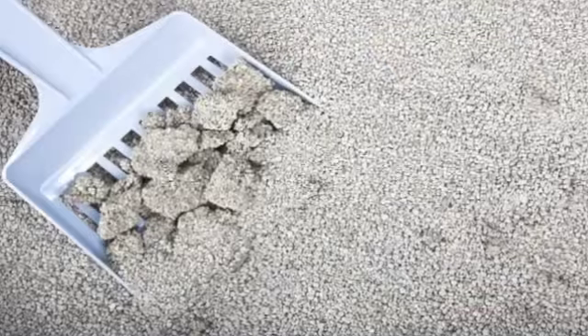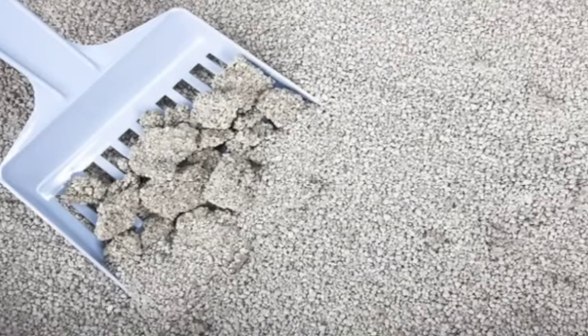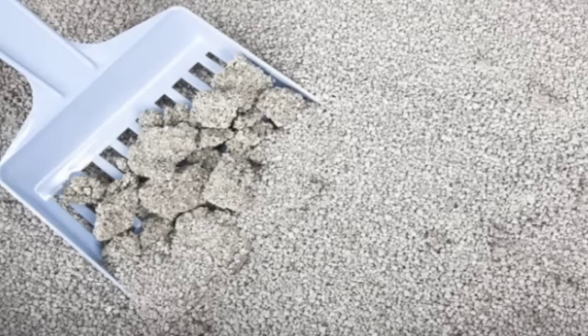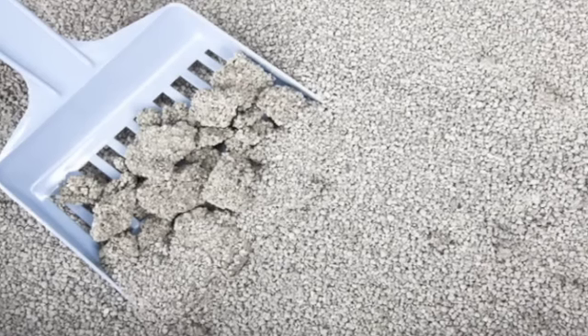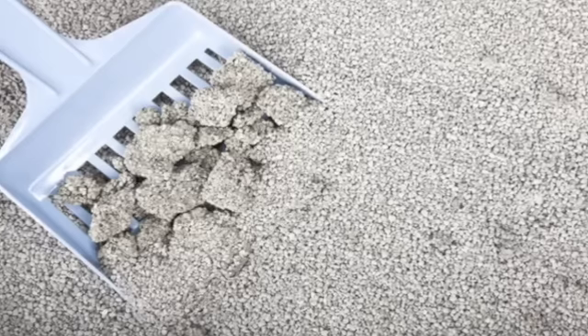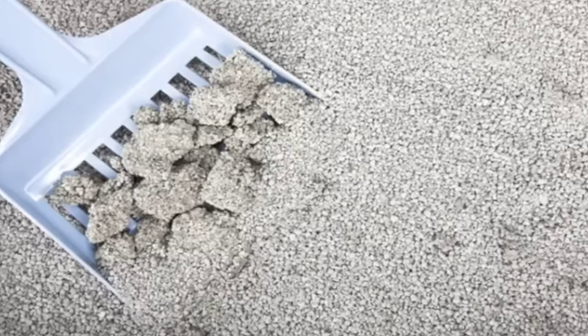Number 24: kitty litter as a cell phone saver. If your phone gets wet, you can try drying it in a box of cat litter. Remove the battery and SIM card, then dry the phone off and slide it into a sock. Tie the sock closed and put it in a container filled with the litter. After three days, check to see if there's any moisture left on the screen. If so, put it back for another couple of days.